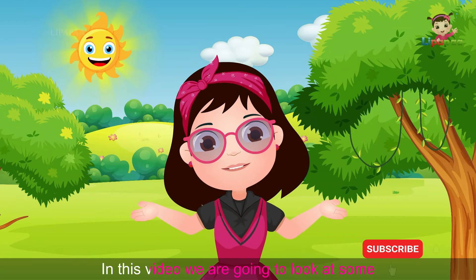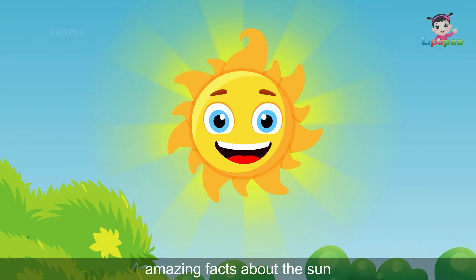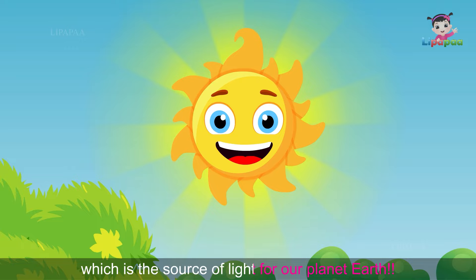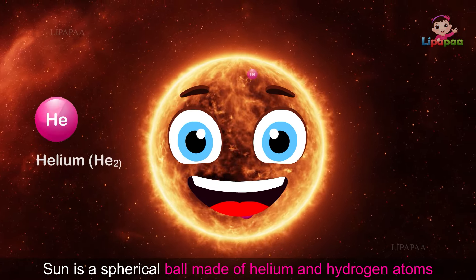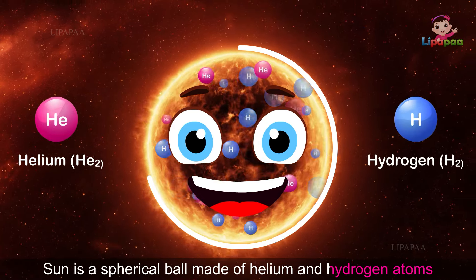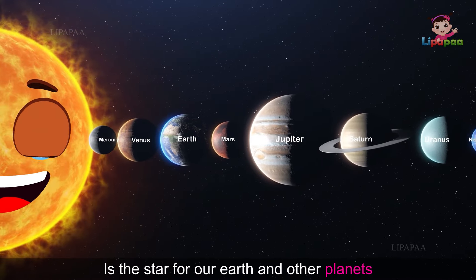Hello friends! In this video, we are going to look at some amazing facts about the Sun, which is the source of light for our planet Earth. Sun is a spherical ball made of helium and hydrogen atoms. It is the star for our Earth and other planets.